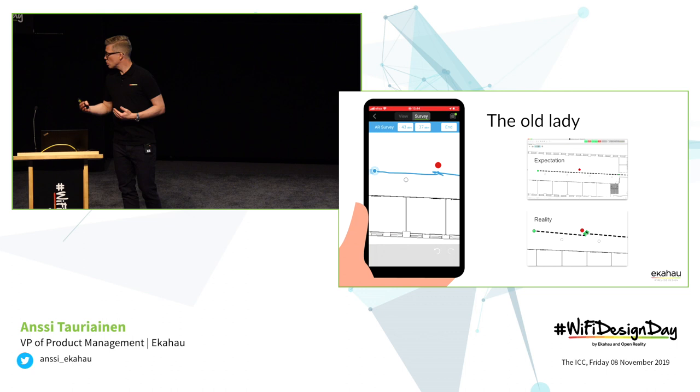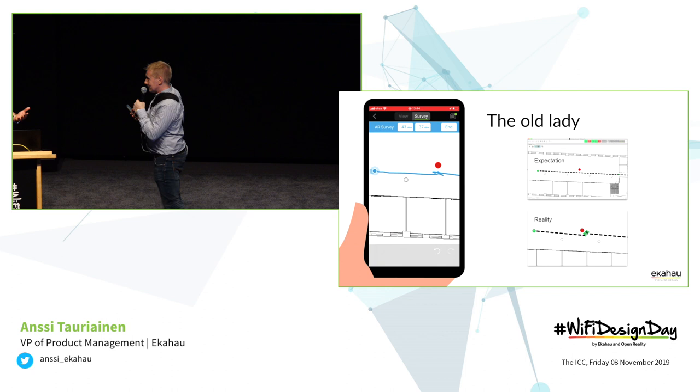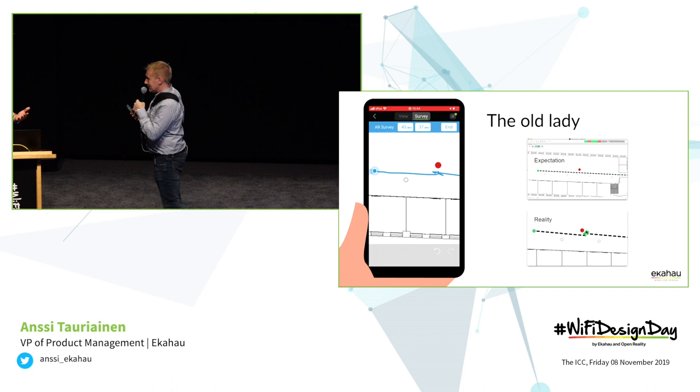Today Mikko will be carrying this equipment with him throughout the whole day and evening. So you can grab his sleeve — Mikko will be here as well somewhere. If you want to see how it works in real life doing these surveys, feel free to ask us and we'll be happy to show you. Thank you.